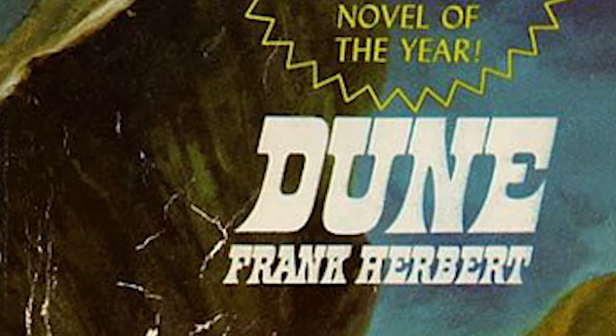Original cover: five out of five. Perfect, no complaints. The first paperback edition though — I'm gonna have to go with a solid three. I like the font, the rocks are nice, but it's not as evocative. It feels a bit more simple and looks like it could just be a book about any old desert.